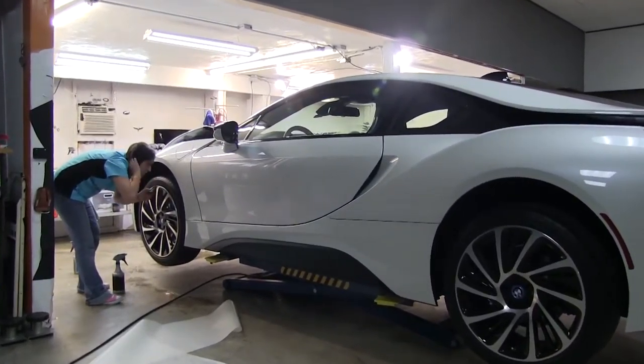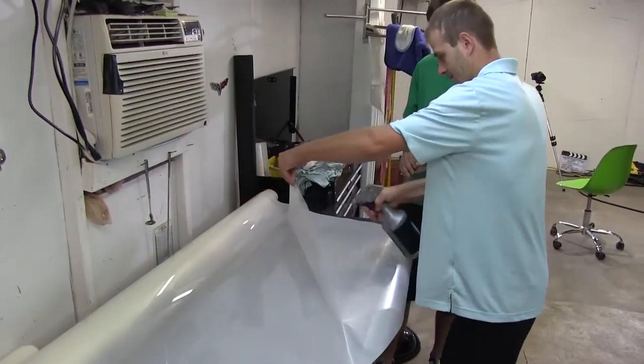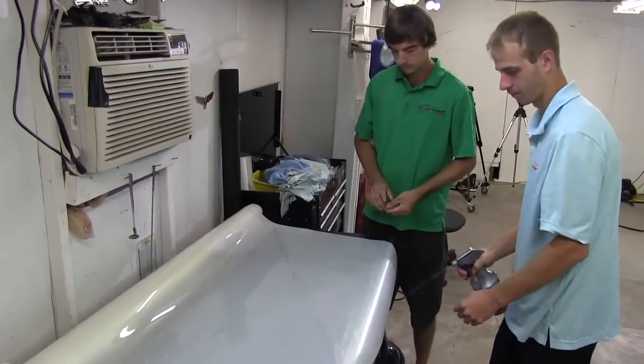After 25 years in the insurance business, my passion for cars led me to paint protection film. It gives us the ability to make your car look new this year and next year — a great way to protect the paint. For 10 years, we've been installing paint protection film with great satisfaction from all of our customers.